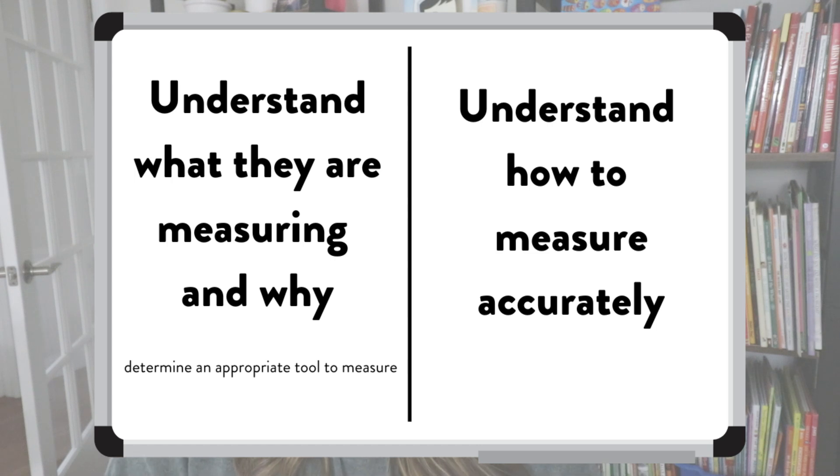The second thing we need students to come away with is they need to know how to measure accurately. This is where we need students to understand they can't have any gaps between their tools, they can't have overlap, they need to start at the beginning, and they need to state the unit they used to measure. So the two main things our students need to focus on: one is more conceptual — what am I measuring, why am I measuring it, what types of things can I measure, and what would an appropriate tool be? The other side is more procedural. Once they have the conceptual understanding, we need them to know a proper procedure. When you are teaching your measurement standards and lessons, you want to make sure you're focusing on both the conceptual and the procedural.